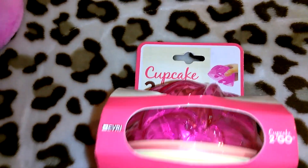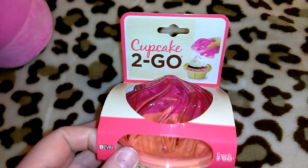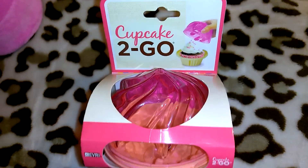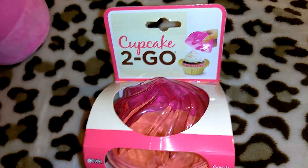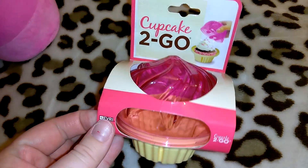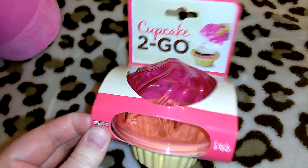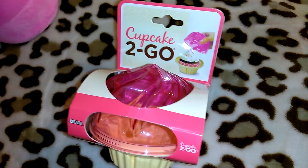You guys probably remember the cupcake to-goes that everyone was showing like a year or two ago. I bought multiples of them — I think they still have them at Dollar Tree every now and again. I actually have one in my beauty room with little crafty stuff in it, so she can do the same — use it for makeup, crafty items, or use it for what it was intended for, which is an actual cupcake.